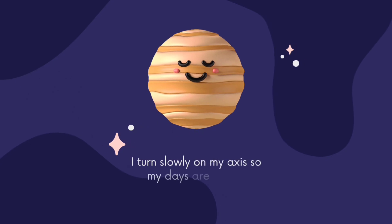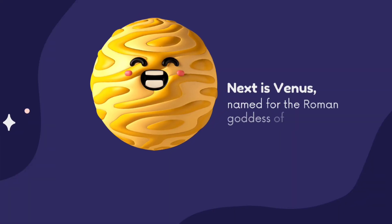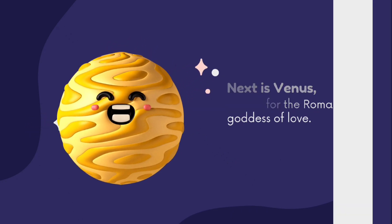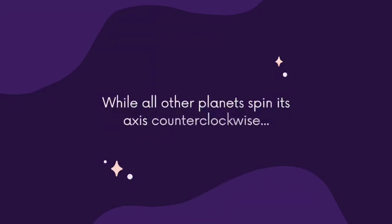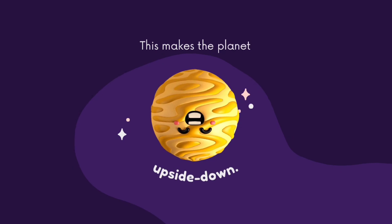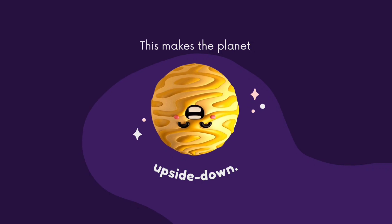Next is Venus, named for the Roman goddess of love. While all other planets spin on their axis counterclockwise, Venus spins the other way, which makes the planet effectively upside down. Yes, it is upside down.